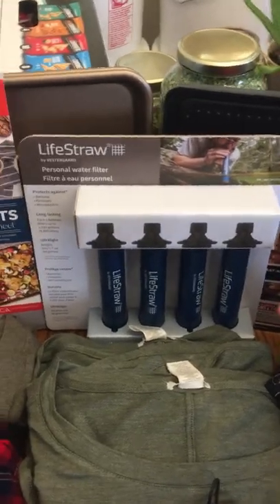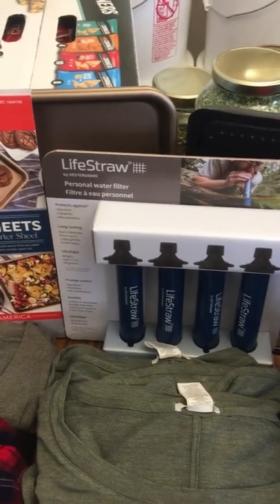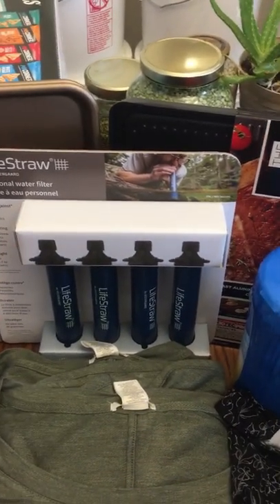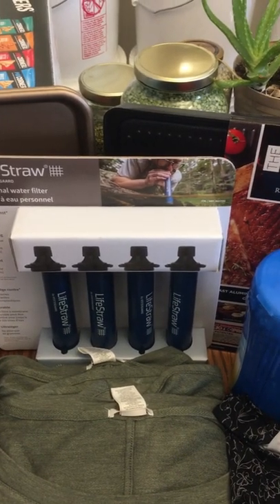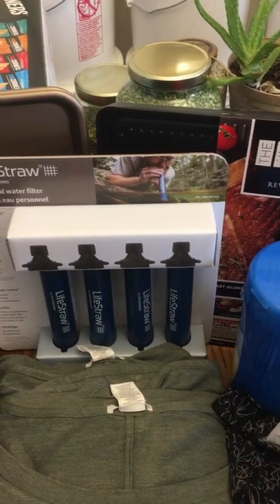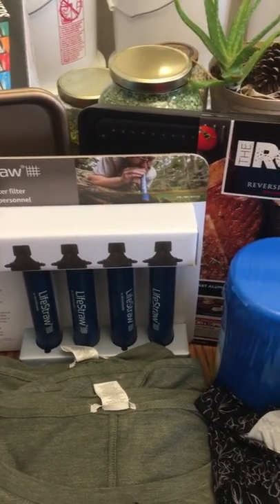There are also these LifeStraws that we found — four for fifty dollars. I'm pretty sure that's a great price so we went ahead and got a pack of those. There are five people in our family but we just got one pack because it's quite the investment.